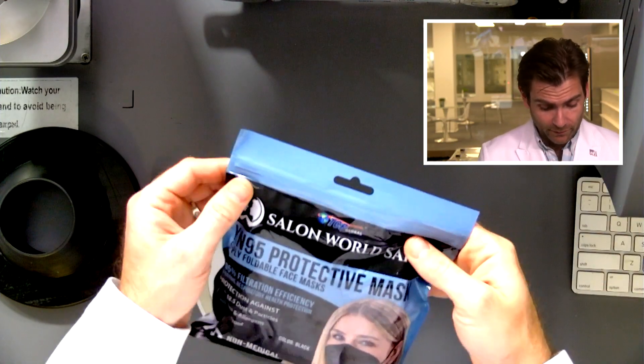Hey everyone, welcome back to the place where we're testing every single mask on Amazon, including Salon World Safety. I love the niche — let's get that niche into this clamper.